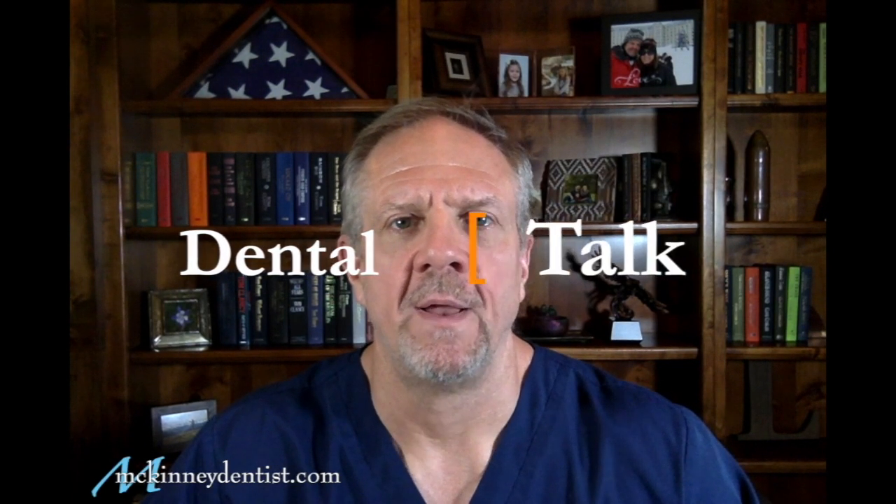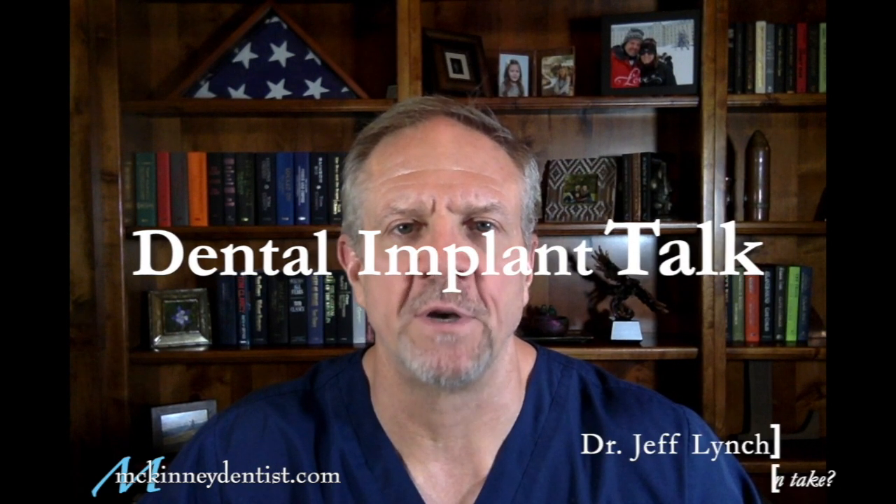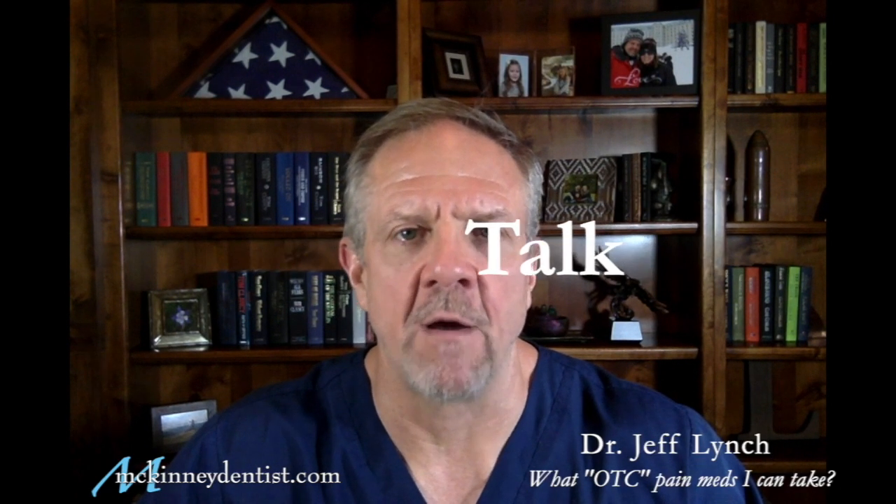Hello everybody, I'm Dr. Jeff Lynch with McKinneyDentist.com and this is Dental Implant Talk. Today I'm going to answer the question: are there any over-the-counter pain medications that I can take after having an implant placed? There sure are.